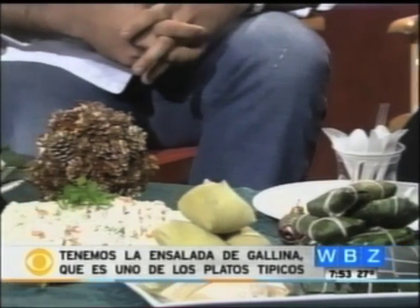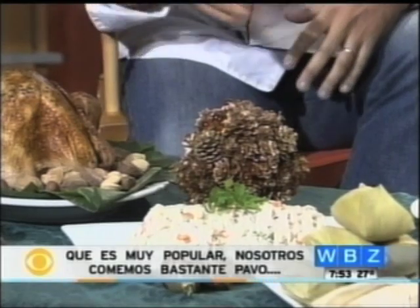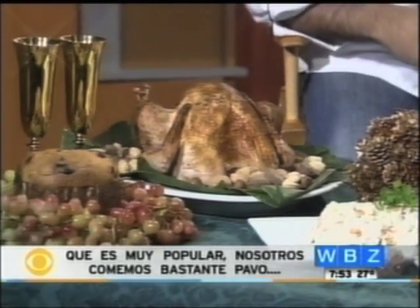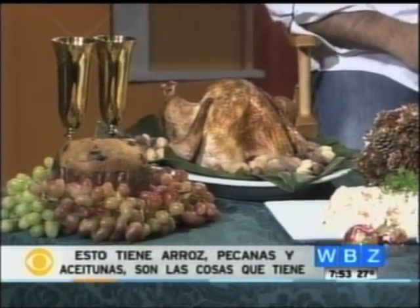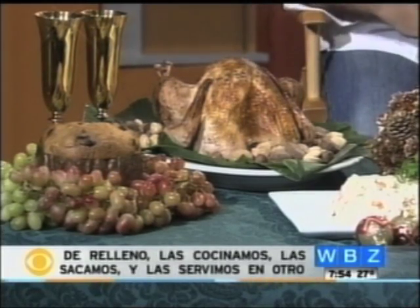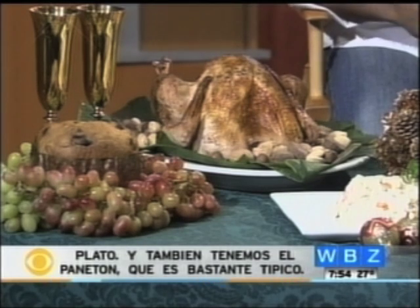Then we have ensalada de gallina, which is actually a hen salad. That is also a typical dish for the holidays. And then we have the always famous turkey — pavo relleno, stuffed turkey. This one is stuffed with rice, pecans, and botija olives. We cook it and then we take it out and serve it in a separate dish. And we have panetón, which is very typical, and the grapes.